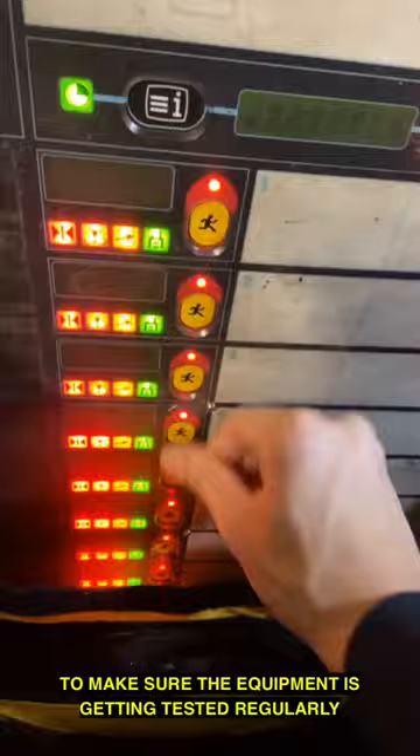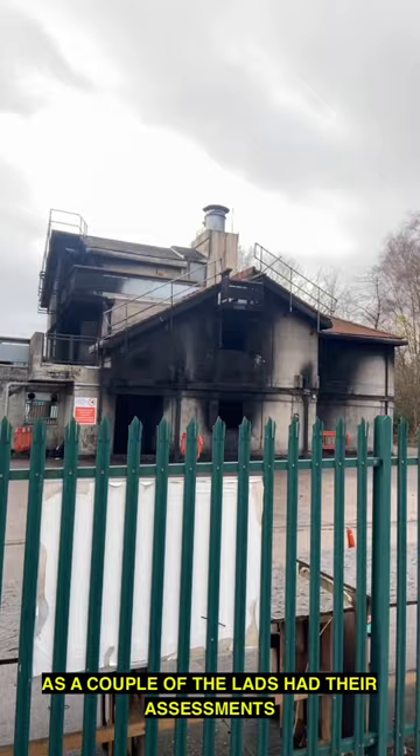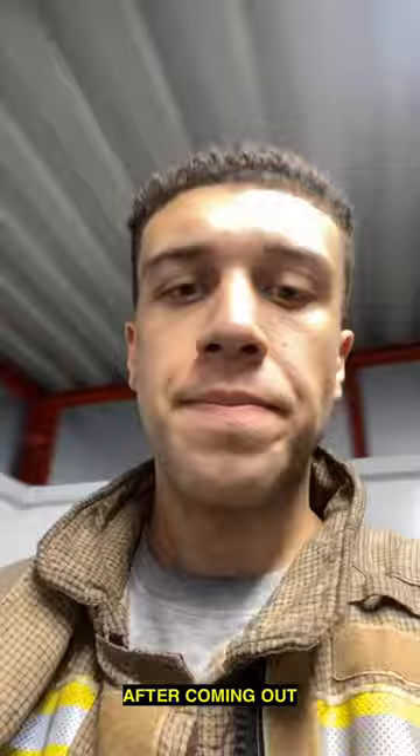After that we've done some fire training. A couple of the lads had their assessments. This is me — very sweaty, very dirty after coming out. As you can see, I need a shower quick. Cleaning the boots, bagging up the kit to send it off to laundry.